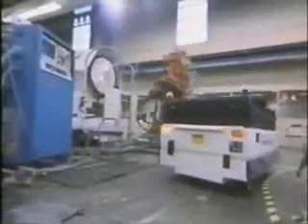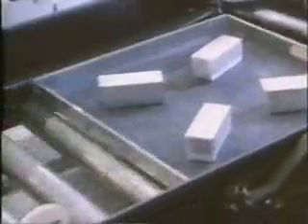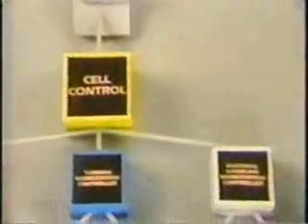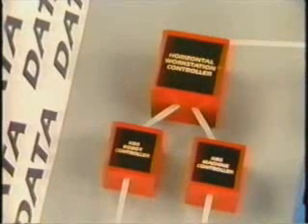Receiving commands from cell control, the materials handling workstation delivers needed tools and part blanks to the machining workstations. The horizontal machining workstation is the most mature in the AMRF; it is fully integrated with the control and database systems. Upon receiving an order, the cell controller fetches a routing slip from the data system, schedules delivery of raw materials and tools, and coordinates production activities. The workstation controller then obtains its operation sheet from the database and issues commands to set up the workstation and make the parts.